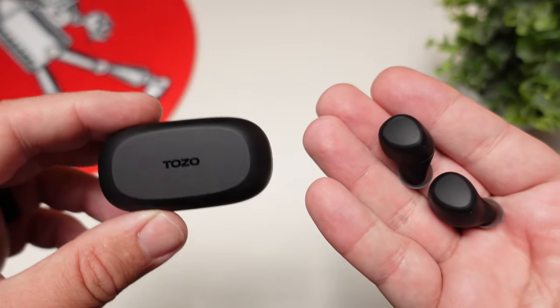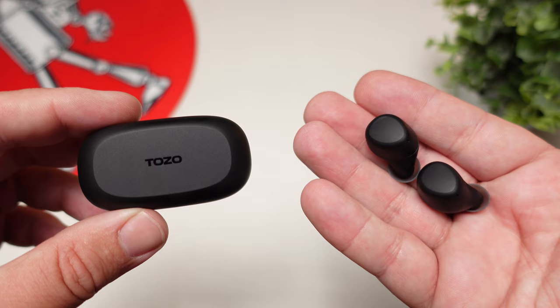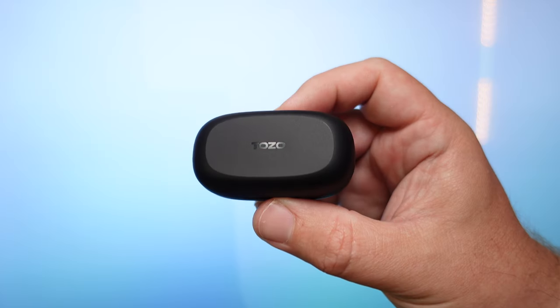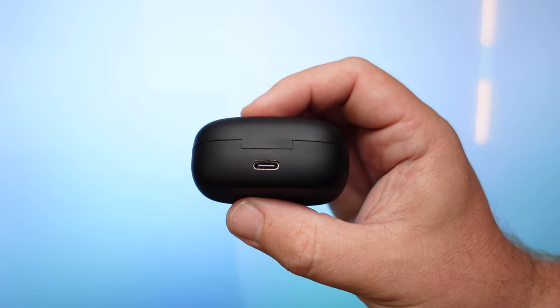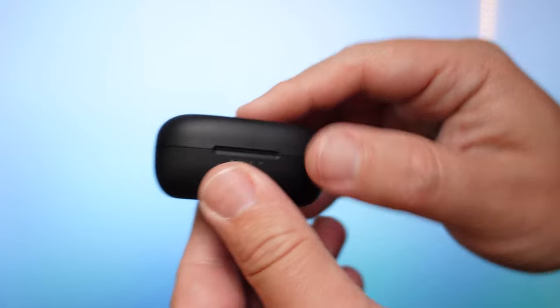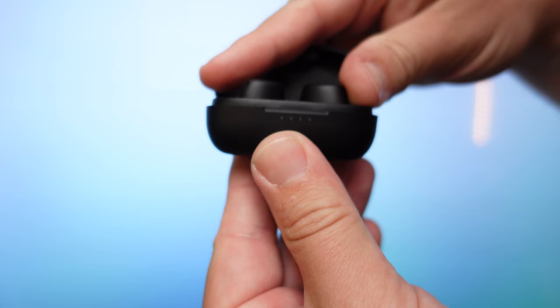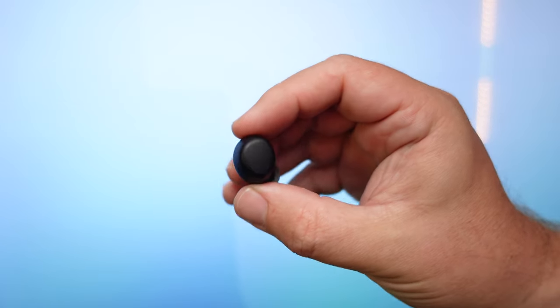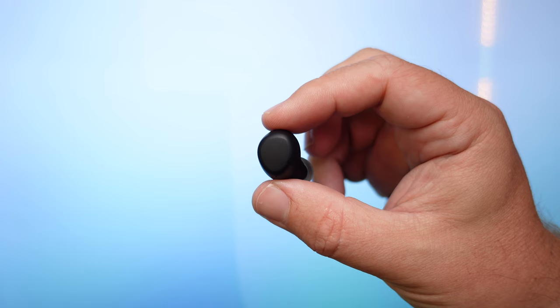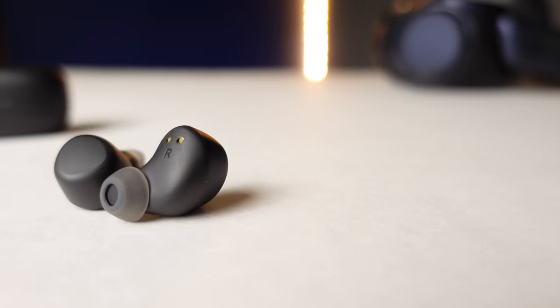Most people aren't using earbuds more than six hours at a time or more than 24 hours in a week, so you won't need to charge the case very often — which is a big plus since this pair doesn't have fast charging. The case itself is very compact with a USB-C input on the back and four indicator lights on the front to show the remaining battery.